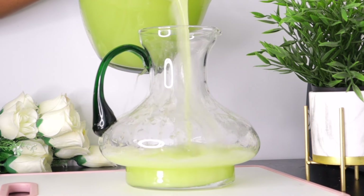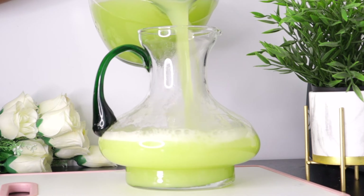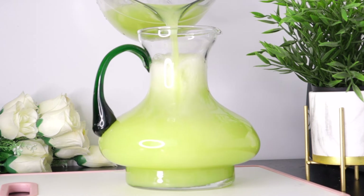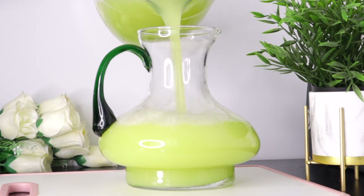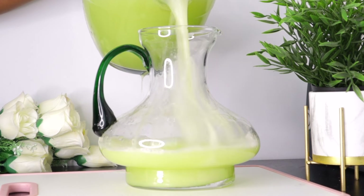Do you want to get rid of some weight? This drink, prepared with these few ingredients rich in antioxidants and anti-inflammatory properties, helps to enhance the metabolism process which helps burn fat accumulated in the body, as long as it is taken alongside a healthy low-calorie diet and exercise.